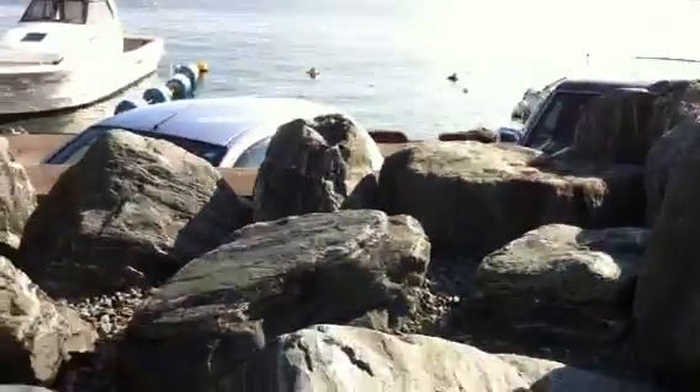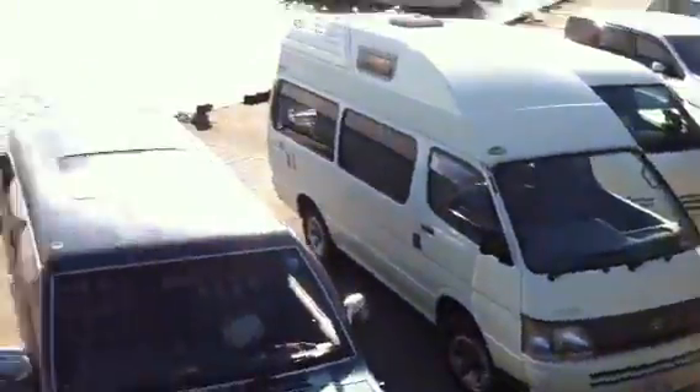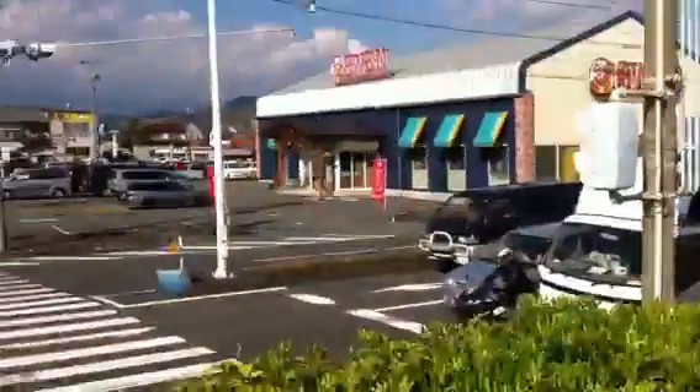Let's climb over this wall and see what's on the other side. This is a tsunami wall. This protects the city over here from tidal waves. You can see this wall here.